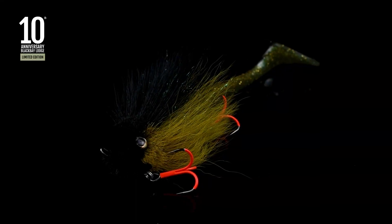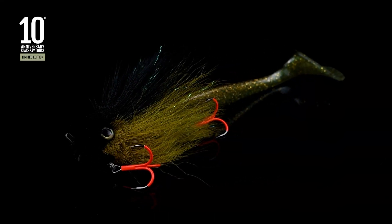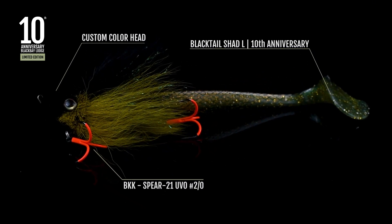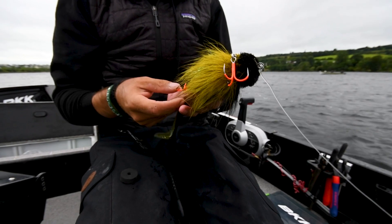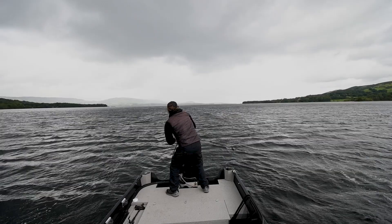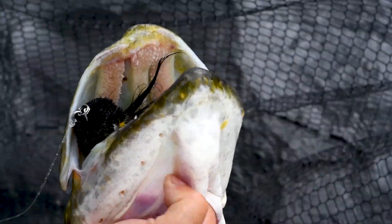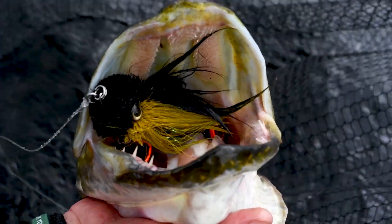We are glad to show you the 10th anniversary limited edition Black Bay. It's a unique and limited edition of our classic BlackBug, designed and tested directly on the field.